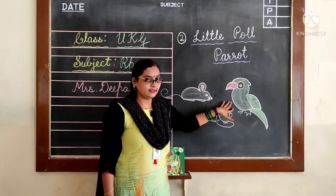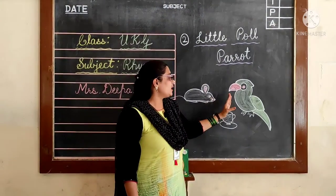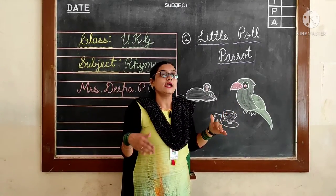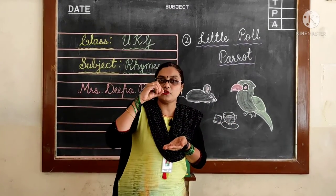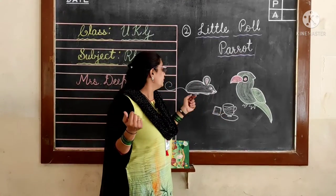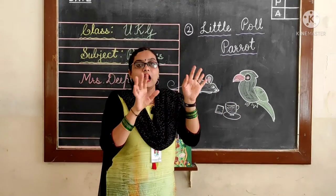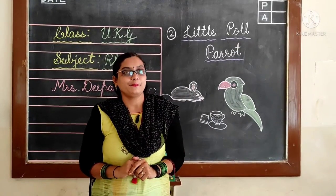This rhyme is about a parrot and a mouse. What will the parrot be doing? It will be sitting in his house, having a cup of tea with a toast. And what does the mouse do? It will just jump into the house, take all the toast and tea away, and run. Now let's start the rhyme.